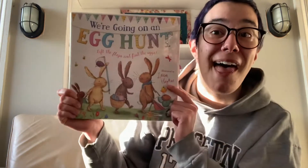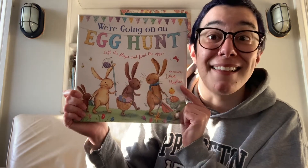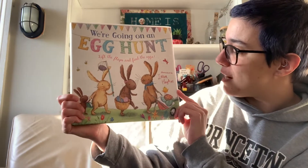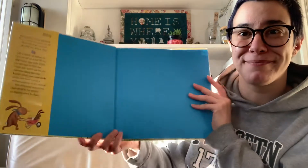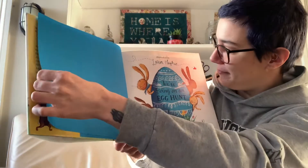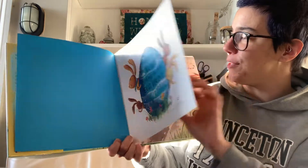If you like the book We're Going on a Bear Hunt, you're going to love We're Going on an Egg Hunt. This is a lift-the-flap egg hunt adventure, illustrated by Laura Hughes. Let's see what's going to happen. We're Going on an Egg Hunt, illustrated by Laura Hughes.